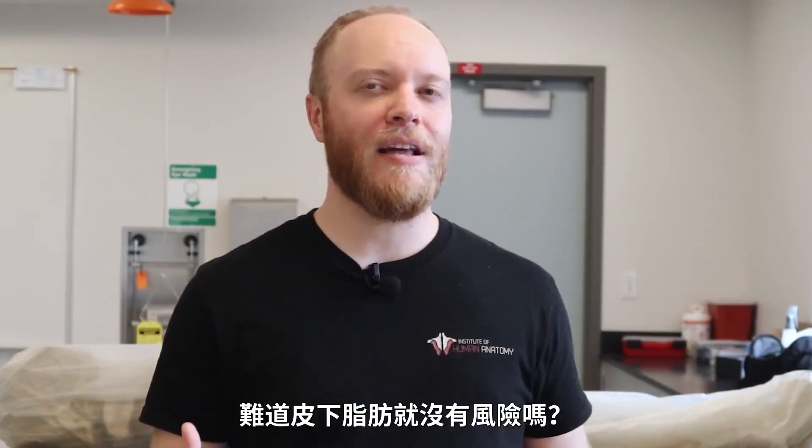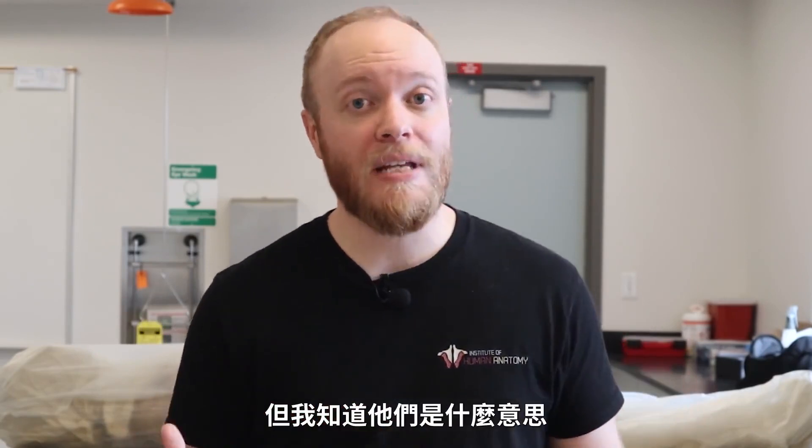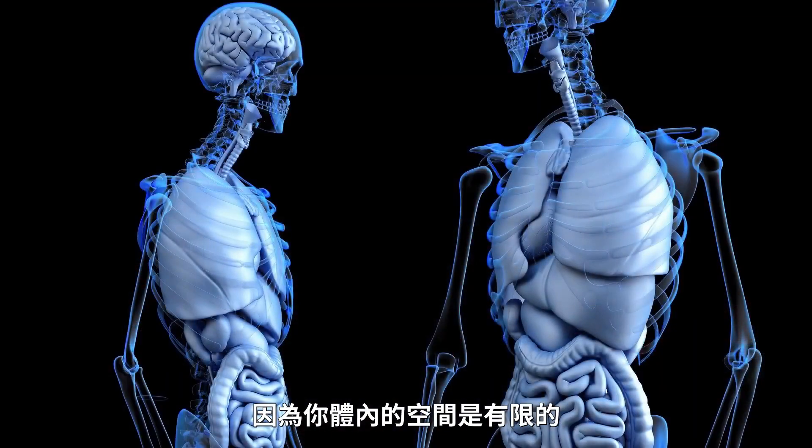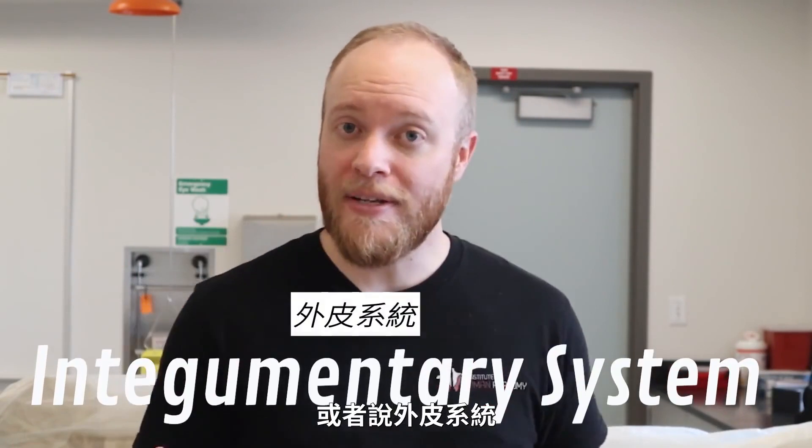I don't fully agree that visceral fat is uniquely dangerous — subcutaneous fat also comes with risks — but I see what they're saying. You only have a limited amount of space inside your body, so the fat can only go so many places before it starts crowding out the organs. Subcutaneous fat, on the other hand, is the type of fat most people are discussing when they talk about fat.